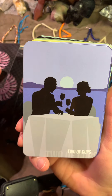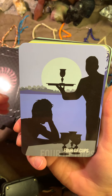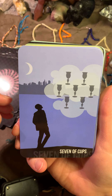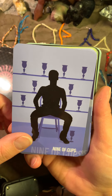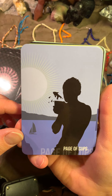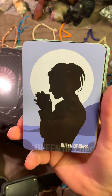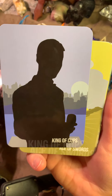Here is the Cups suit. Two of Cups. Three of Cups. Four of Cups. Five. Six. Seven. Eight. Nine. Ten. The Page of Cups. The Knight of Cups — full of passion, romance. Queen of Cups. King of Cups.